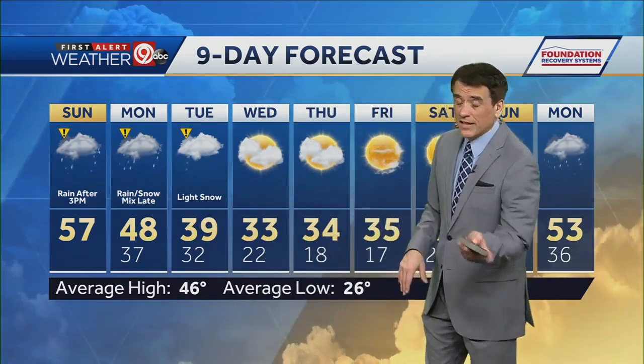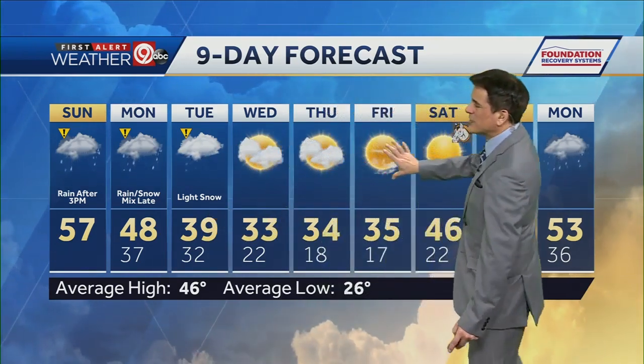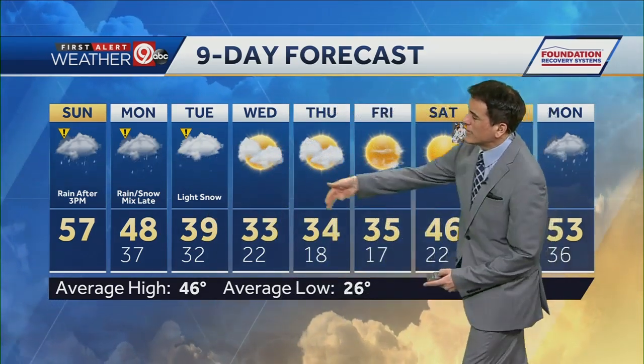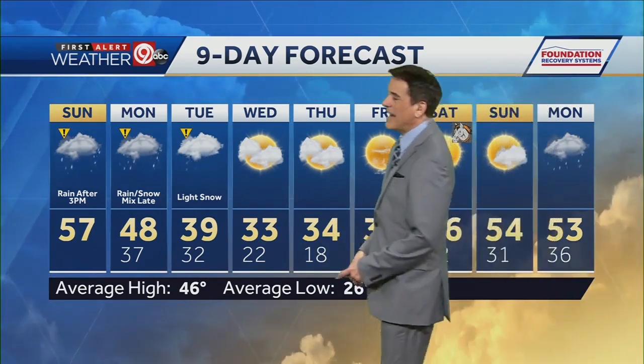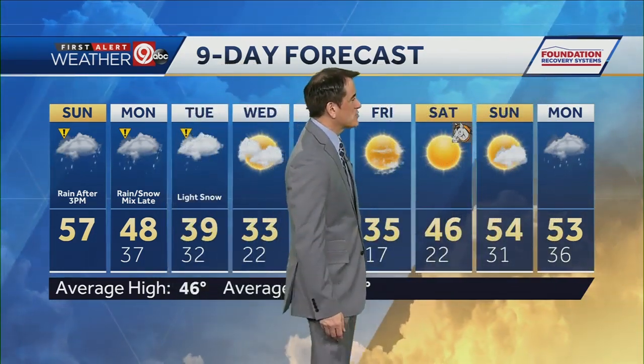Speaking of Monday, rain most of the day and then it changes over with the rain to a wintry mix — no accumulation expected, but the cold air moves in. A little bit of light snow expected on Tuesday with a high of 39. Dry conditions for Wednesday, Thursday, Friday, but the colder air takes place with highs only in the mid to upper 30s. Then we rebound nicely for next weekend with sunshine returning and highs of 46 and 54.